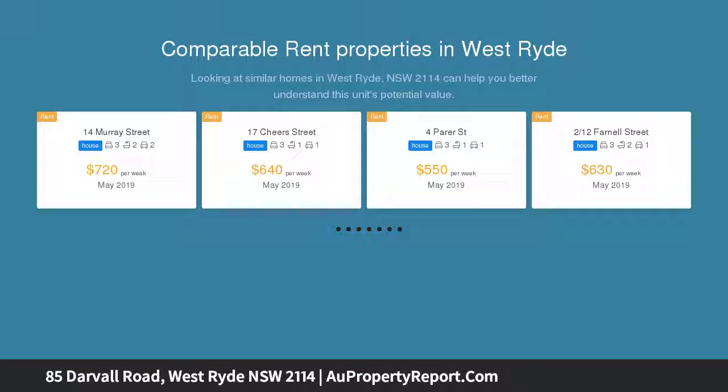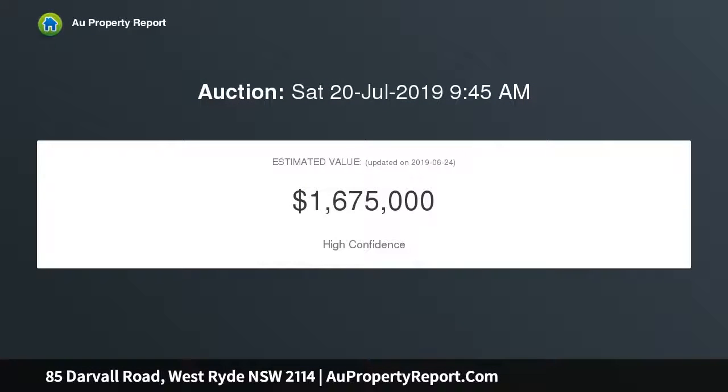This brand new duplex is wonderfully presented and promises a superior low-maintenance lifestyle. Placed in a quiet street, it's moments to buses, trains, parks, and West Ryde's village shops.